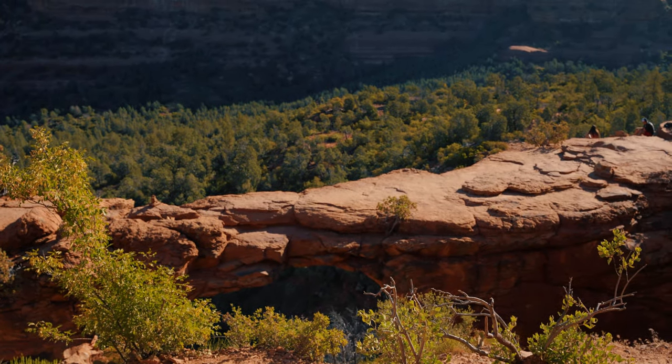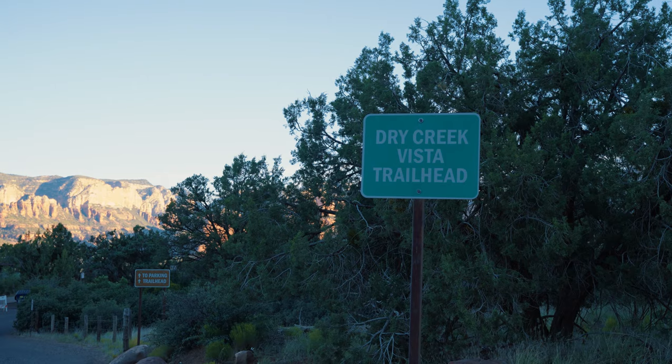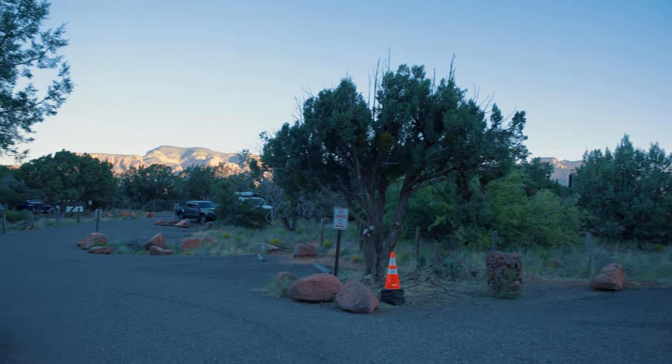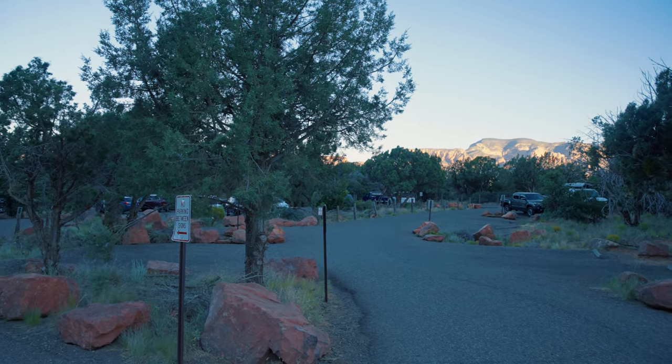Tip number one: start early in the morning, especially if you're hiking in warmer months, and from the most popular parking area found here at the Dry Creek Trailhead. This footage is from around 7am, mid-week, around mid-June, and the lot is already two-thirds full.